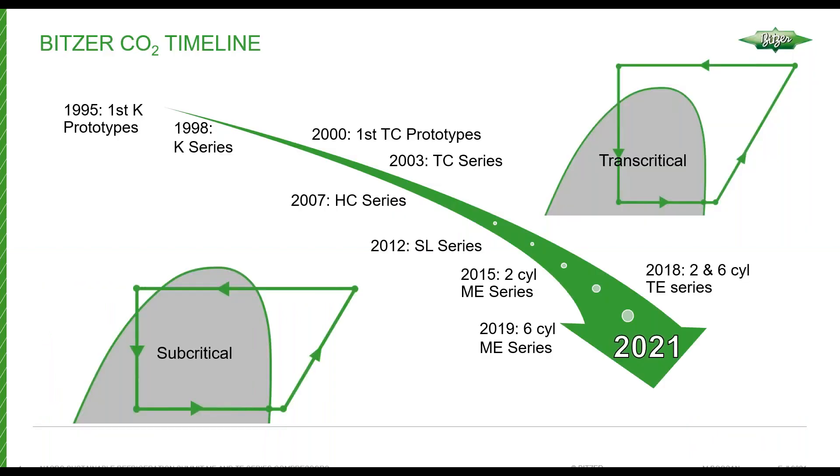Before I get into the nuts and bolts, I'll spend a little bit of time talking about the history BITZER has with CO2 compressors. We've been involved with CO2 compressors since 1995 with our first prototype, the K-Series, which are subcritical compressors. Since then, we've gone through several iterations on the subcritical side. Our current standard model was released in 2012 — the SL series. We've made some improvements internally since 2012, but the basic design hasn't changed.